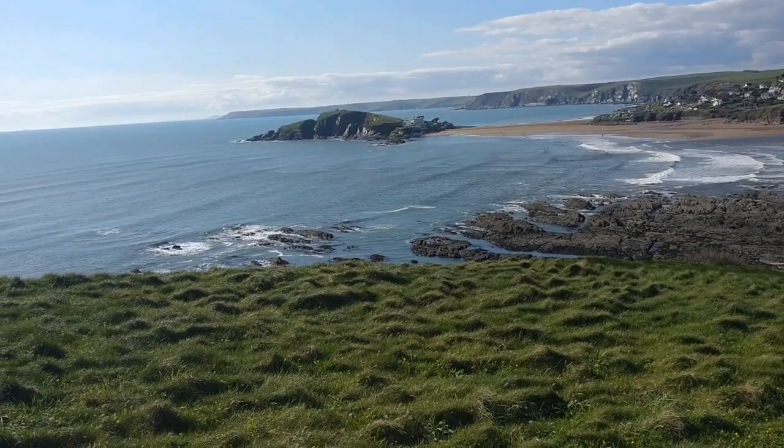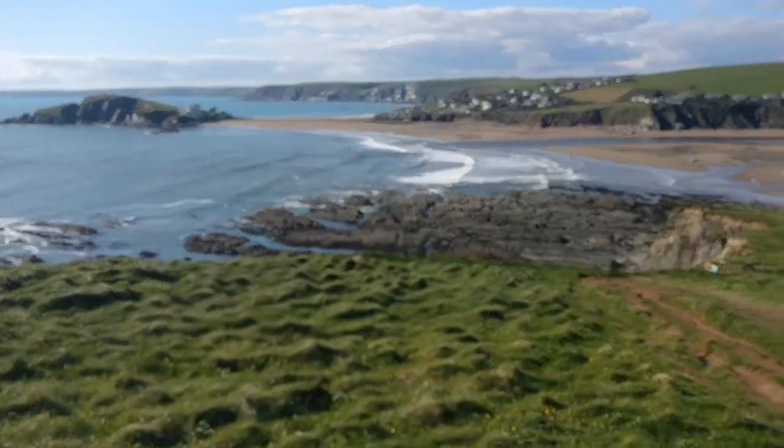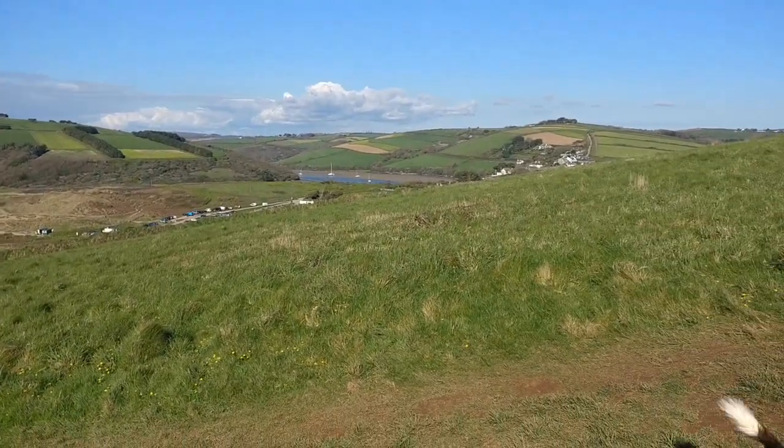This is nearly it — Burr Island there, all the surfers out there, Bantham Beach. And that's Bantham. Are you in the direction? Let's go.